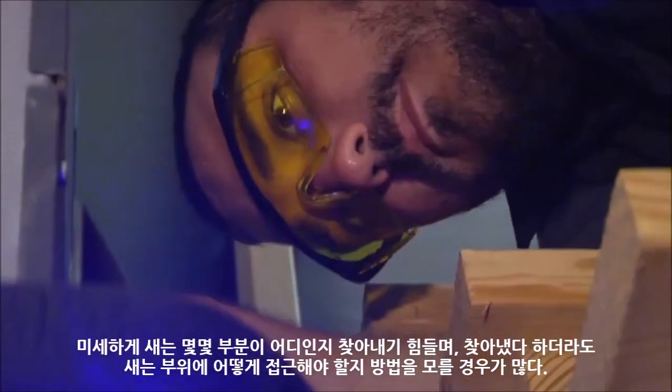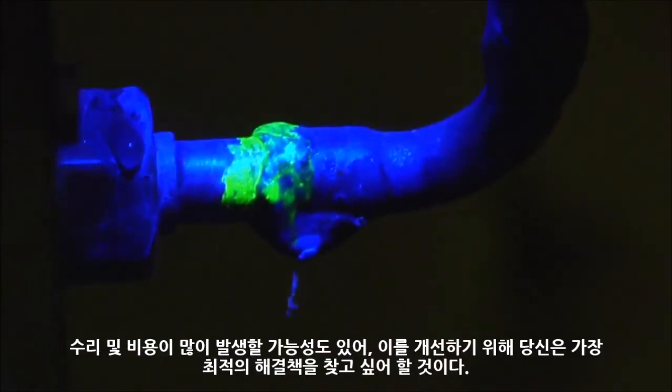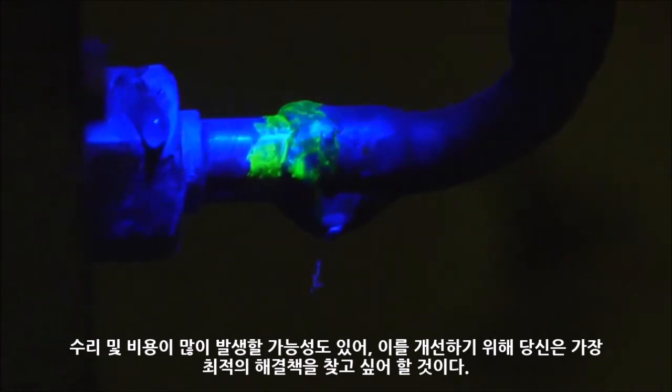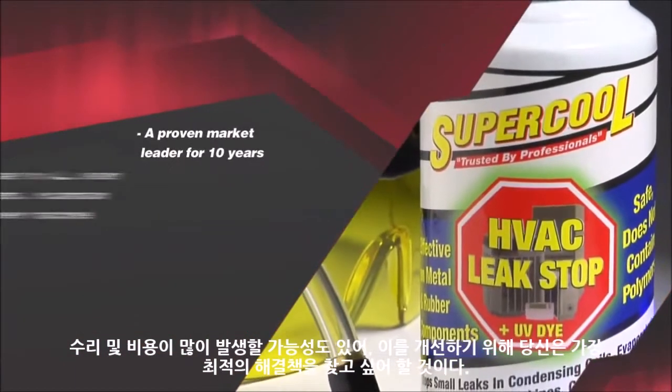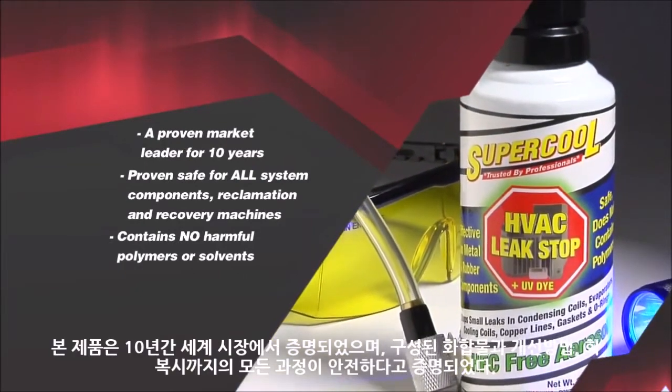Total Leak Stop with UV dye and patented HFC-free delivery system provides a cost-effective alternative to expensive repairs. It contains no harmful polymers. Leak Stop is safe for AC systems and equipment.